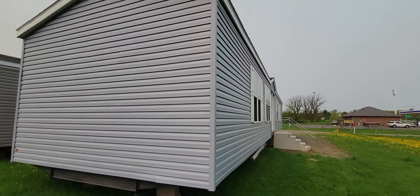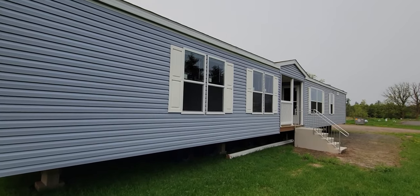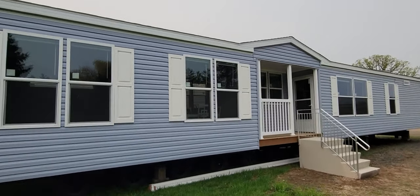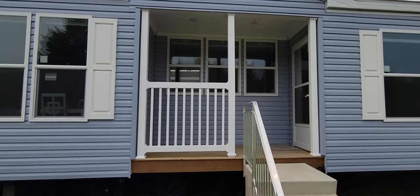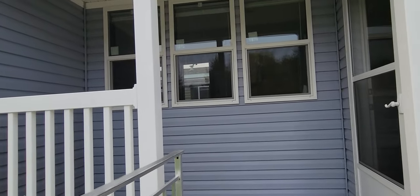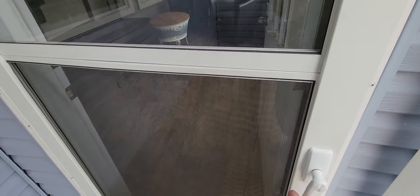These homes have more personality and style than a lot of regular ones that I see, and this one's affordably priced as well. I'll put the price at the end of the video - prices have skyrocketed with inflation and everything like that, as you guys know. All right, let's come into the house.